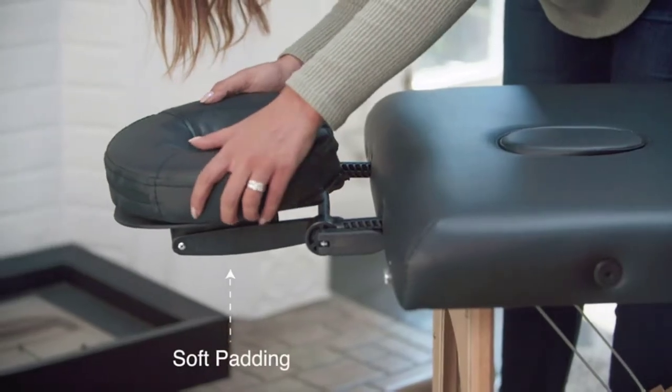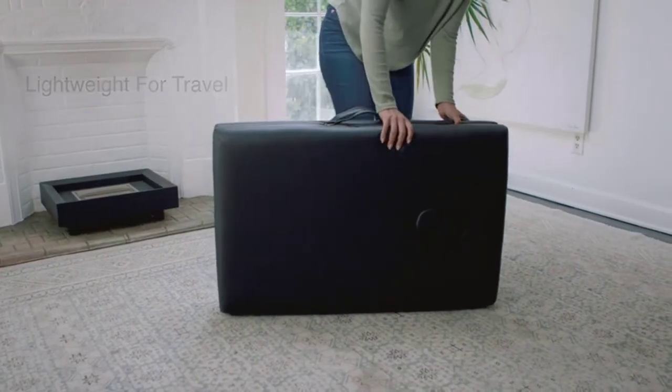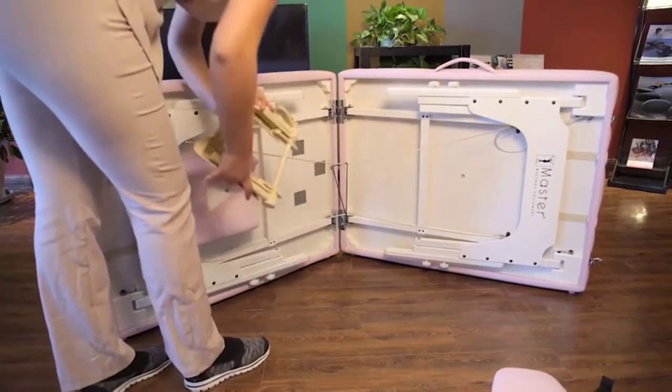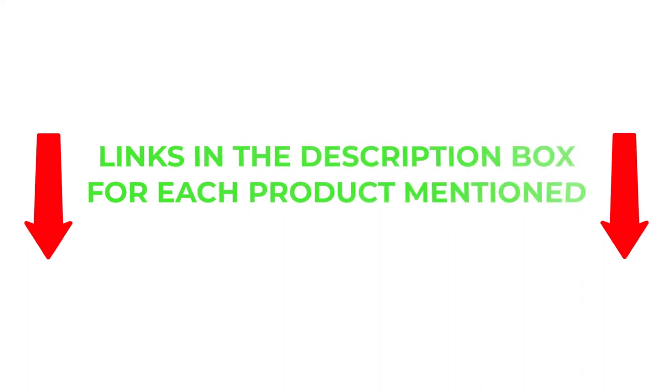There are many products available for portable massage tables, each with different characteristics, benefits, and prices. To help you make an informed decision, I did extensive research, read tons of reviews, and compiled a list of the best portable massage tables from reputable brands. If you want to know about the price and other information, be sure to check my description. So without any further delay, let's jump into the video.